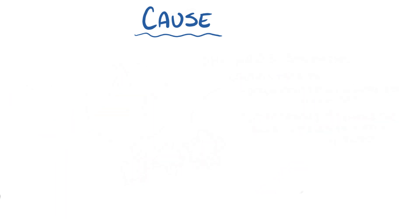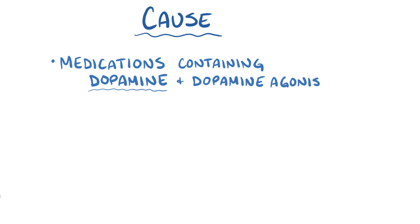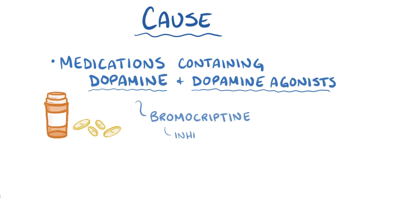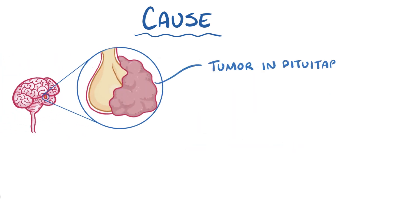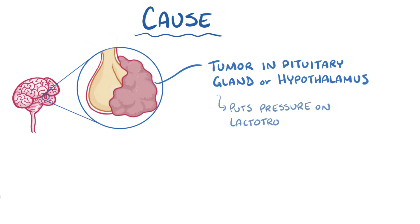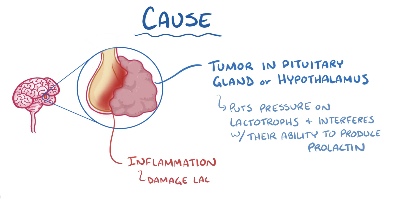Another cause of hypoprolactinemia is taking medications containing dopamine, as well as dopamine agonists like bromocryptine, which inhibits prolactin release from lactotroph cells. Another cause is a tumor in the pituitary gland or hypothalamus, which puts pressure on the nearby lactotroph cells and interferes with their ability to produce prolactin, in part because the tumor creates local inflammation that can damage the lactotroph cells.